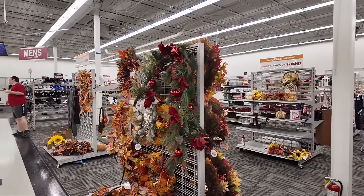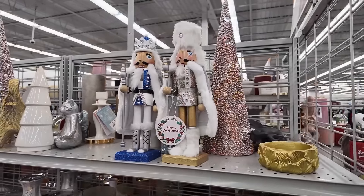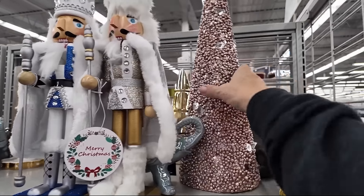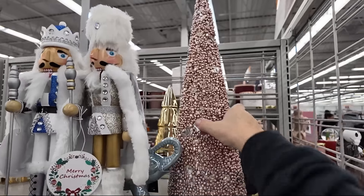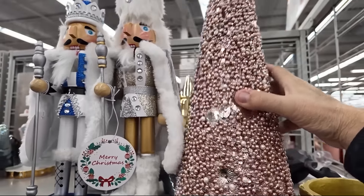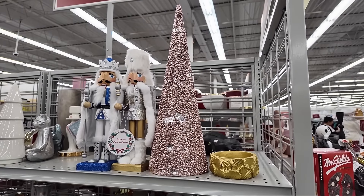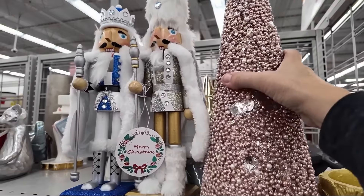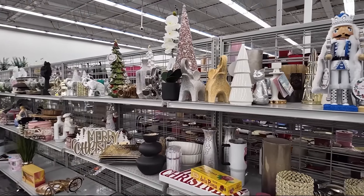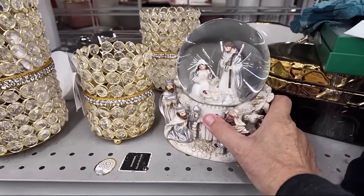We already have some garlands here, mixed in with the Halloween garlands. We have these really cool nutcrackers and then there's this pretty pink cone tree. This one is $7.99 — actually a really good deal. I think I'm going to get that for my mantle. It would go really well with that shower curtain. There's a nativity snow globe.